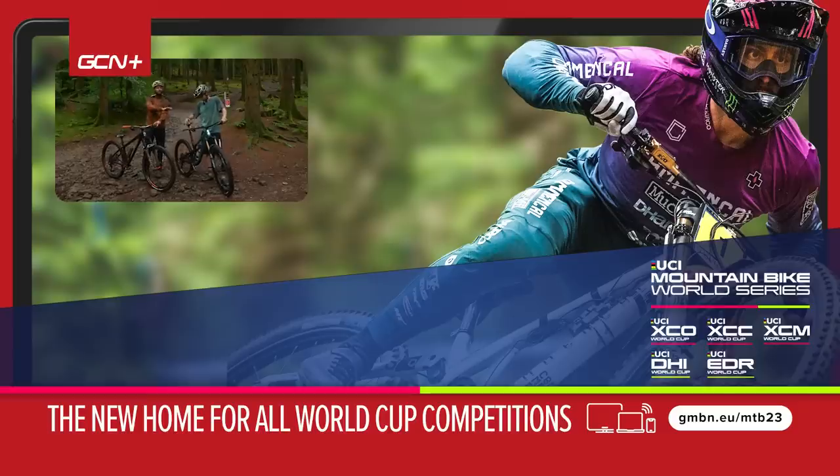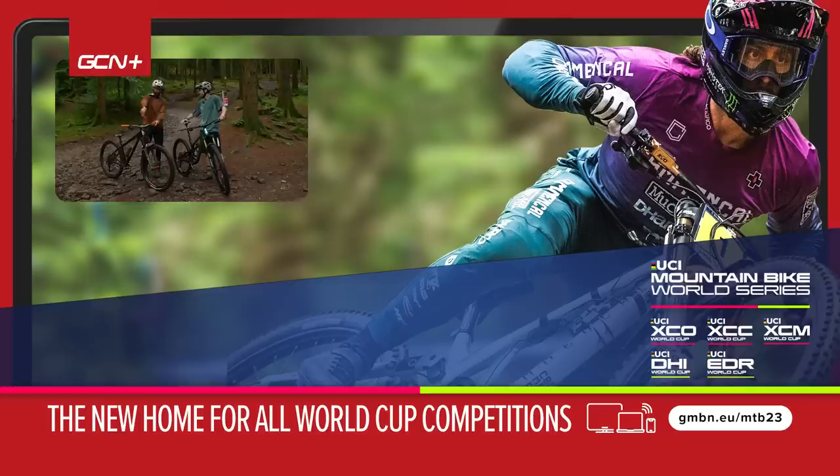Do you want to see more hardtail versus full-sus videos? Let us know in the comments. Good show today, Isaac — good fun. Until next time, catch you later.